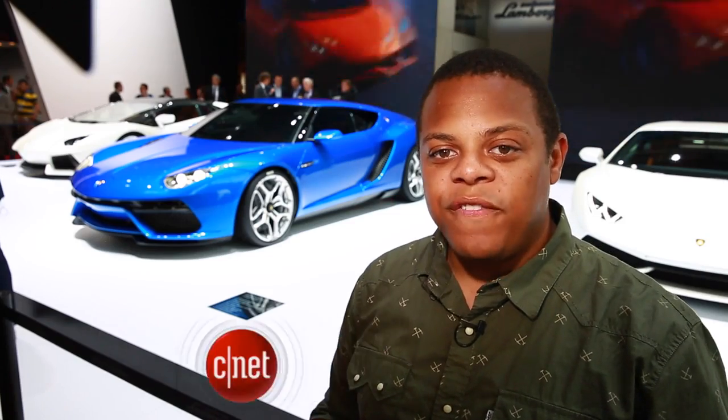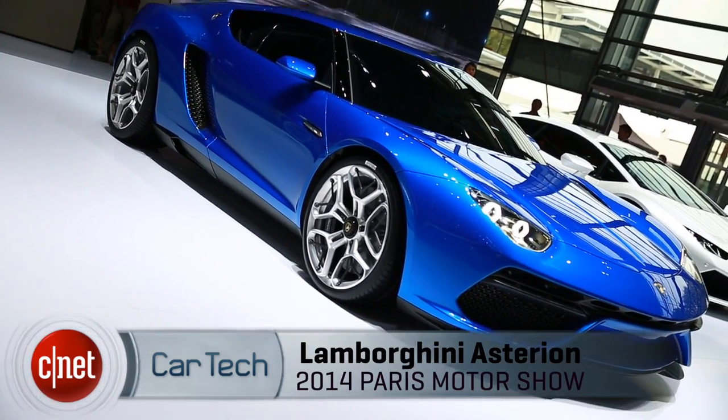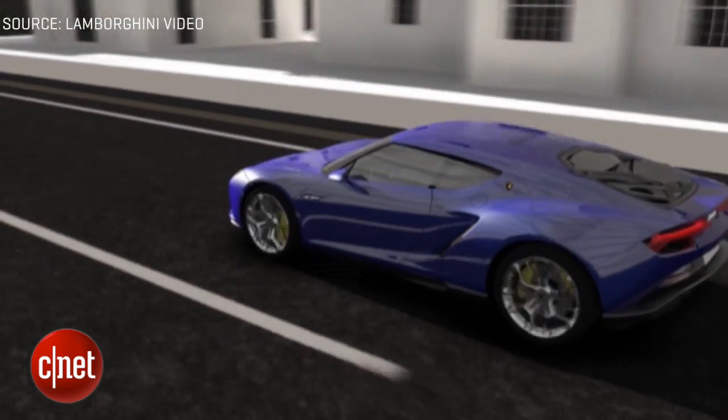What's up folks? I'm Antoine Goodwin on the floor at the 2014 Paris Auto Show and we're taking a look at Lamborghini's first hybrid. It's called the Asterion and it puts out 910 horsepower. It does this with a V10 engine mounted in the middle like every other Lamborghini, but it's paired with three electric motors.